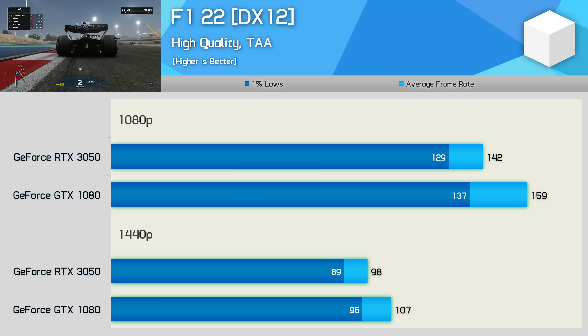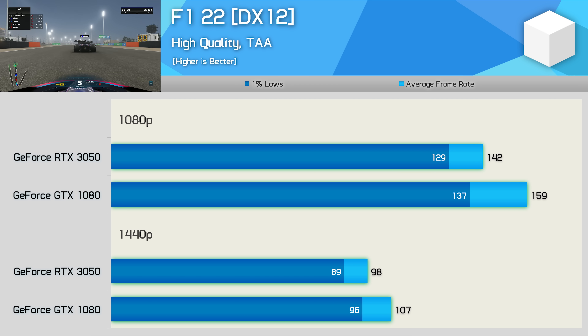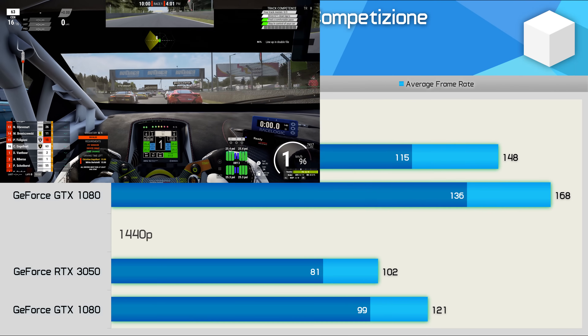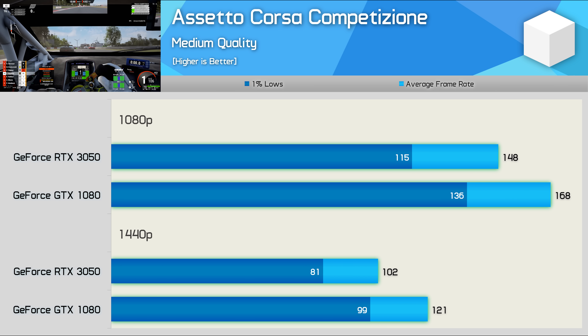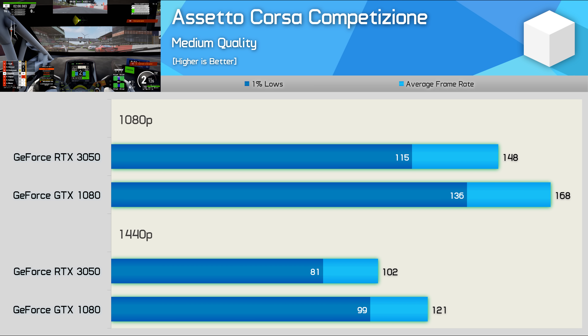F1 22, as the name suggests, is a 2022 release, and yet the GTX 1080 still managed to get the better of the RTX 3050, offering 12% greater performance at 1080p and 9% at 1440p — a very impressive result for the old Pascal GPU. And for race sim fans, the GTX 1080 is still very much live and kicking, being 14% faster at 1080p and a rather massive 19% faster at 1440p. It's a shame to see a modern $300 US GeForce GPU struggling to take out the old gun.